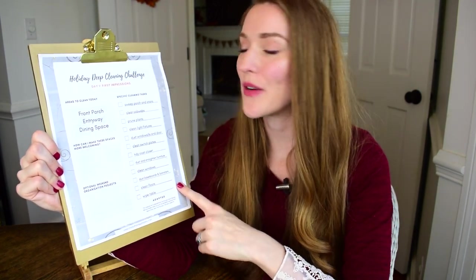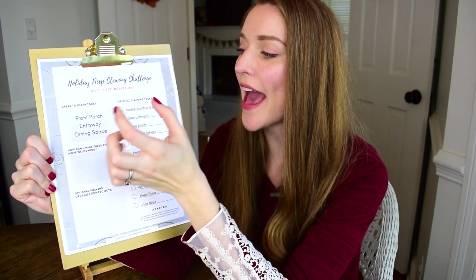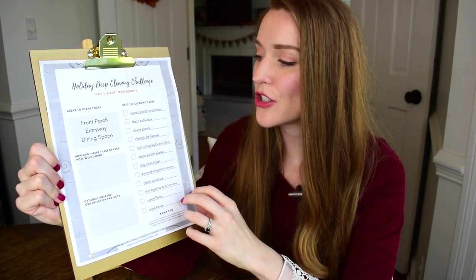On the first day of the challenge, whenever you start, we're tackling first impressions — the front porch, the entryway, and the dining space. I have a focus area for that day or week, with specific cleaning tasks laid out. If you're familiar with the Fly Lady zone cleaning method, which I talk about on this channel, this is adapted from that but more focused on these common areas instead of the whole house.